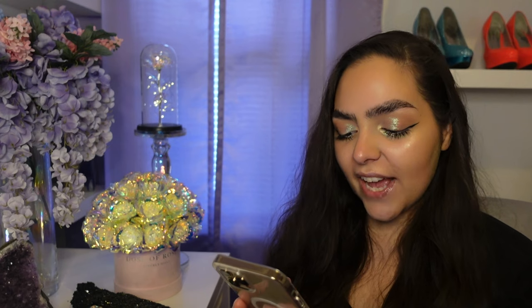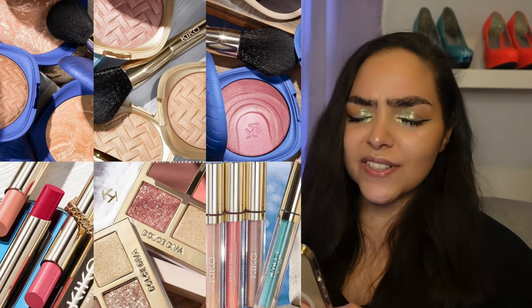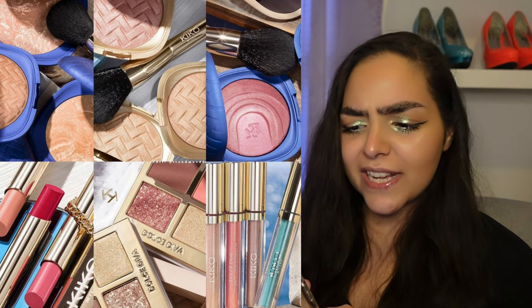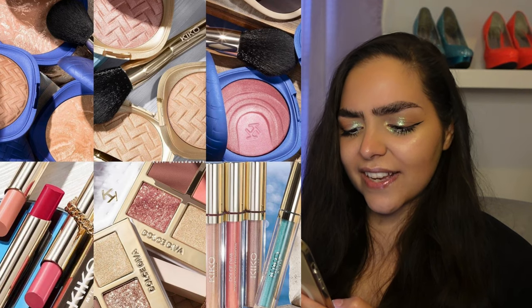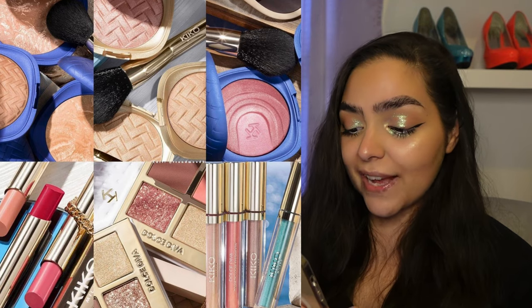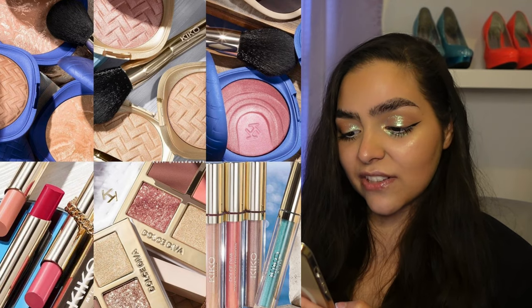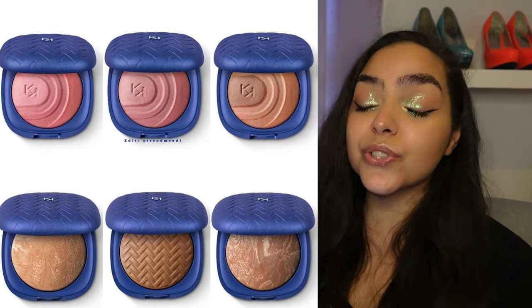Next we did see a new collection from Kiko Milano — this is the Dolce Diva collection. The packaging is beautiful. It's got like this basket weave pattern on it, kind of like a straw basket. There's the gold for the highlighters, this satin-kind-of soft metallic royal blue on the rest of the products. The eyeshadow has the packaging in white. Really, really pretty. I like this packaging. Stunning. It's a huge collection.